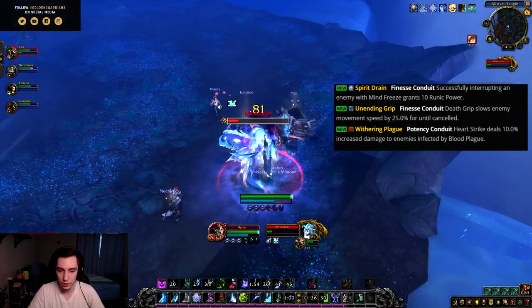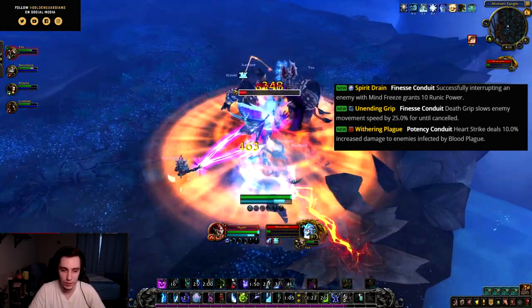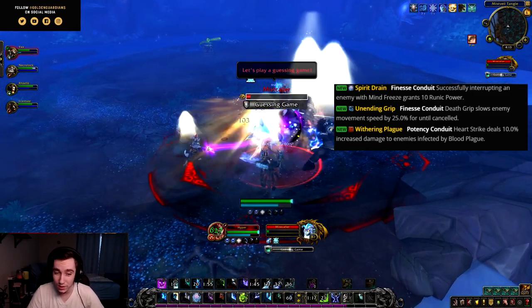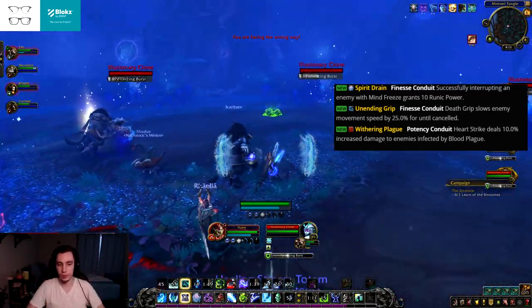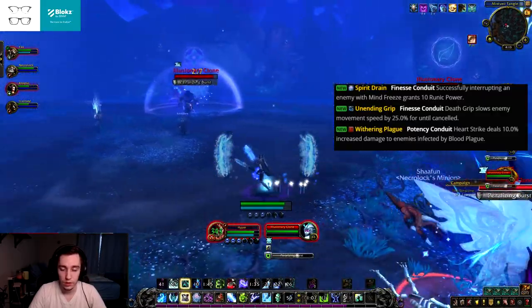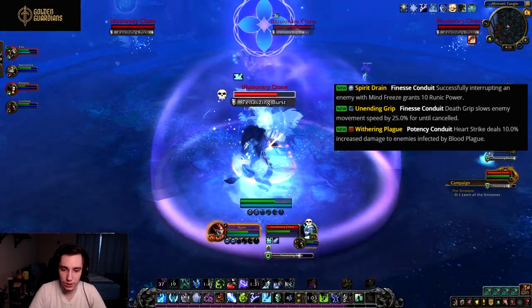Then we have Unending Grip, a finesse conduit. Death Grip slows enemy movement speed by 25% until cancelled. A 25% slow on Death Grip is pretty good, though we do already have Chains of Ice which is a lot better.